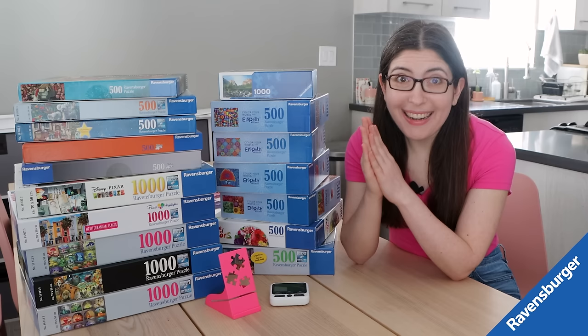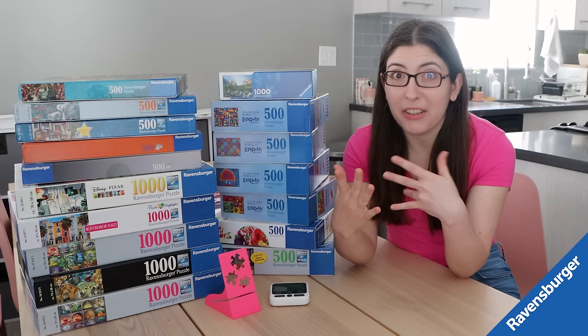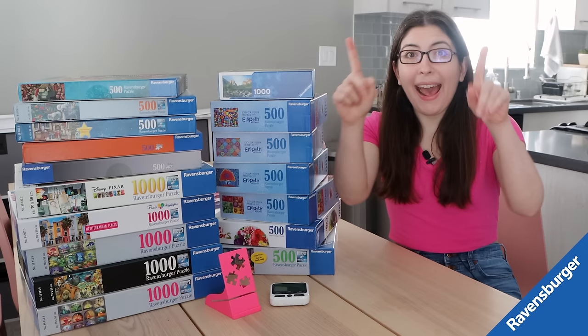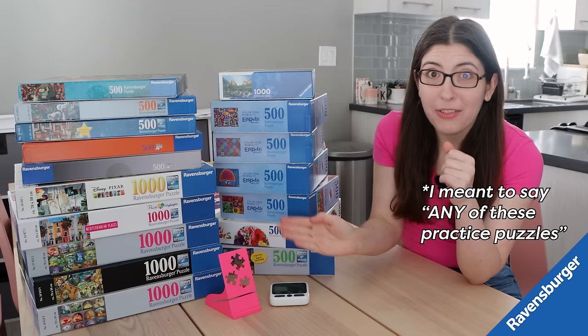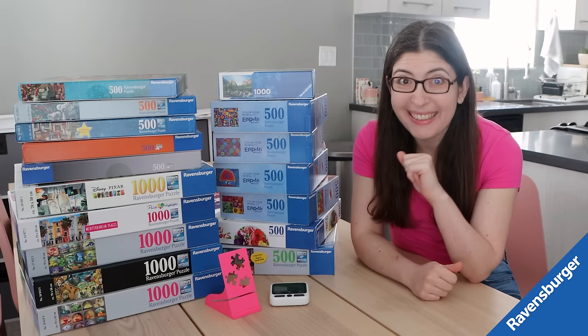Before I get into it, I just want to say a huge thank you to Ravensburger for sponsoring this video. They're also providing all of the competition puzzles for Nationals, sponsoring my trip, and they're going to be sponsoring the recap videos I make about it. However, they did not provide all of these practice puzzles — I either bought them with my own money or borrowed from a friend, except for just one, which I'll talk about later.